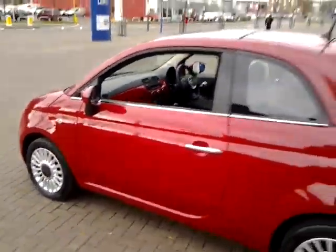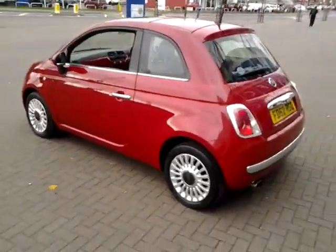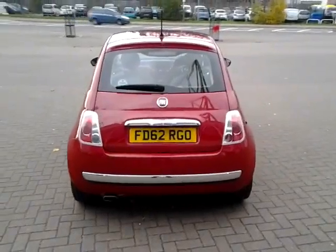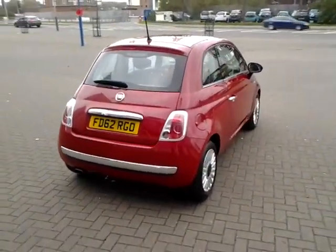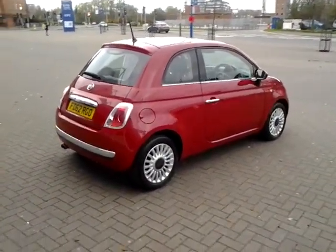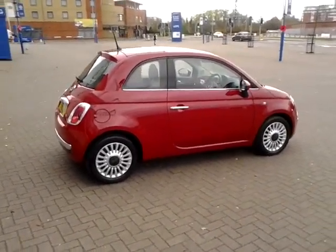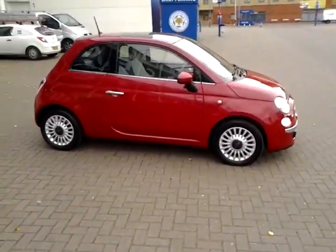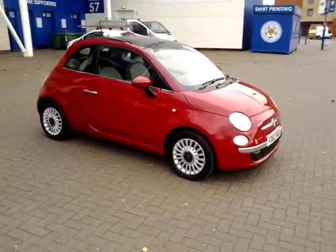Should you require finance for your next vehicle purchase, we have some competitive rates to offer, so please take a look at some of the examples provided. We are also open 7 days a week, so should you wish to view or test drive this vehicle, simply contact Sturgis of Leicester on the telephone number provided on your web browser.